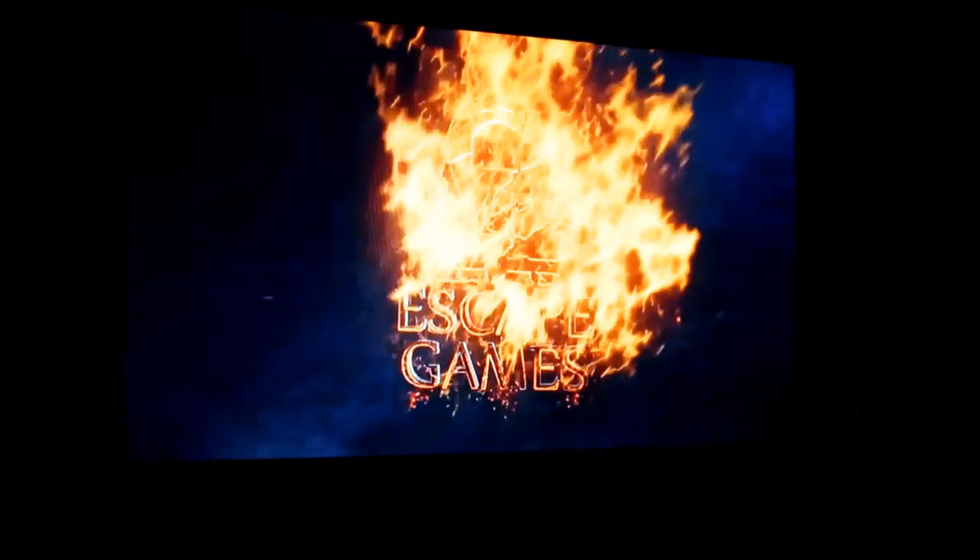Welcome to Escape Games Canada. The following information will help you during your mission.